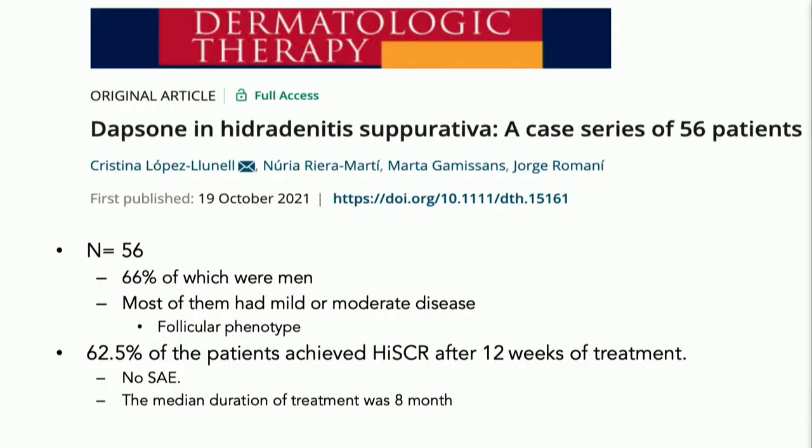Dapsone is kind of resurfacing here. I never really used it — occasionally I will employ it for a couple of patients. Definitely not a first line for me, but this was a nice study looking at the efficacy using a validated research tool.